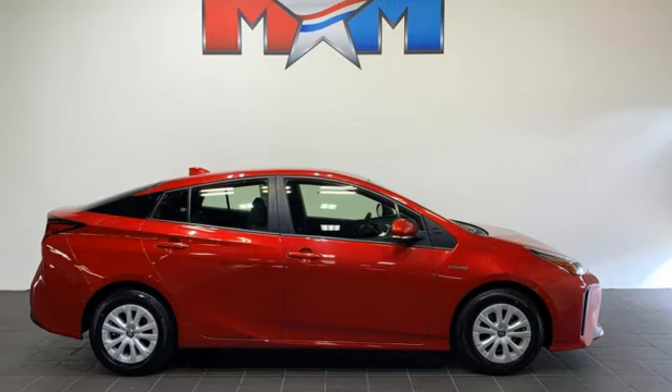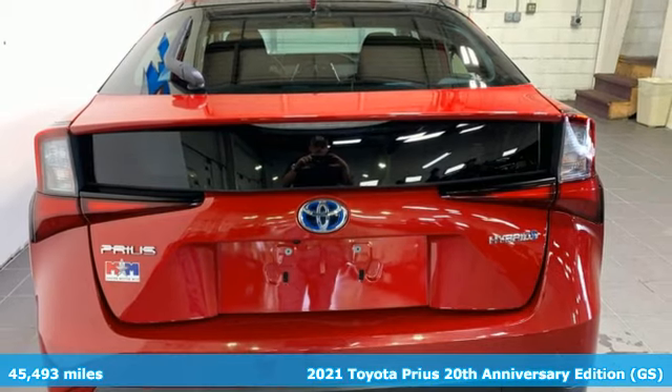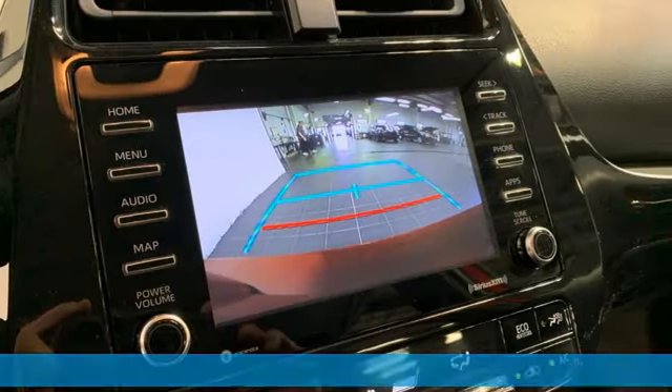It's a 2021 Toyota Prius, an eco-icon that smashes all preconceptions. This is the hybrid that started it all and continues to shatter expectations.